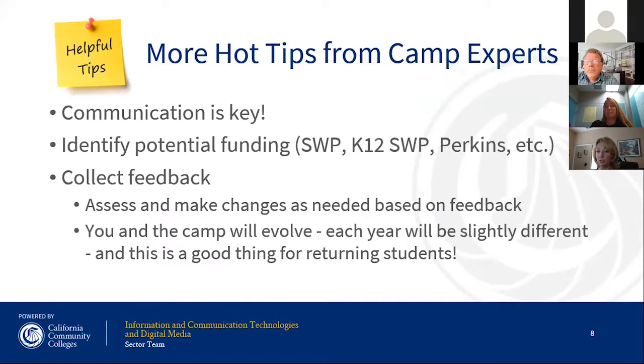Communication is key — keep your team communicating with one another and with the schools you're marketing to. Identifying potential funding is always good; we have Strong Workforce programs at the community colleges, K-12 Strong Workforce, and Perkins as great opportunities. Collect feedback: at the end of camp, survey students, parents, and high schools to figure out what went well, what didn't work, and use that to make your camp even better the next year.